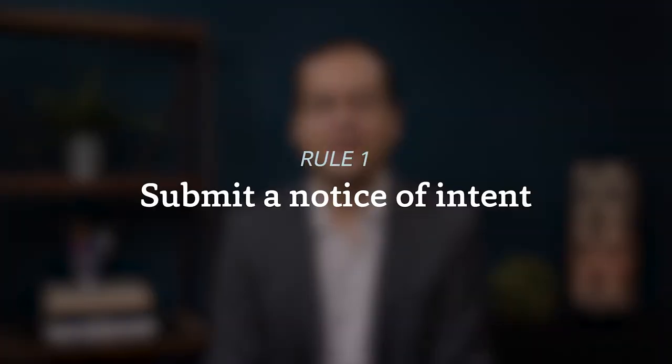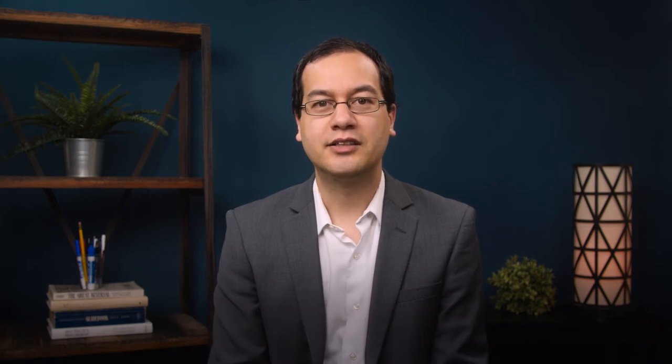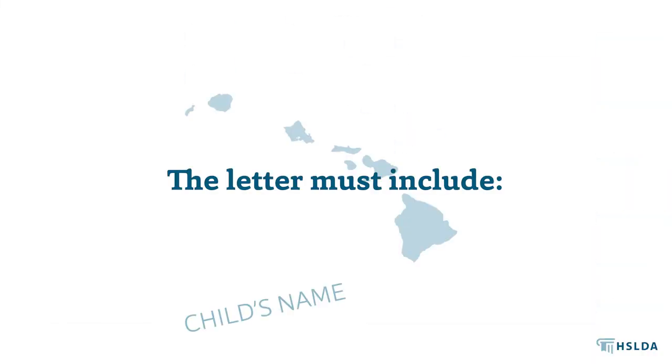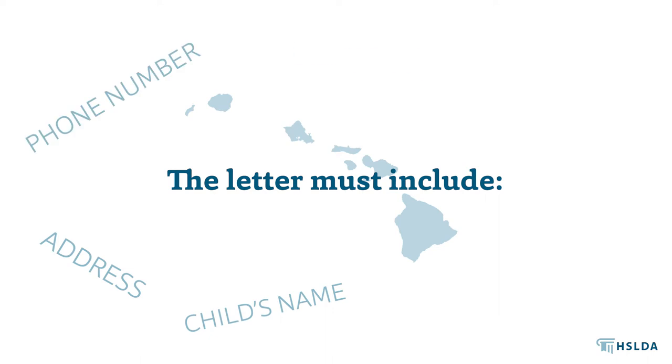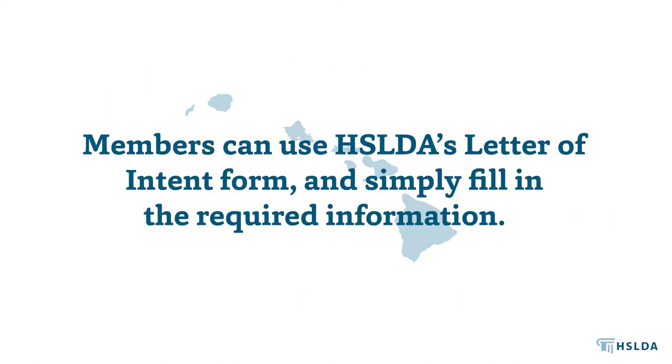First, submit a notice of intent to the principal of your public school. You can either use a form developed by the Department of Education, called Form 4140, or you can write your own letter of intent, as long as it includes your child's name, address, phone number, birth date, and grade level, as well as your signature as the parent. If you're an HSLDA member, you can also use our Notice of Intent form.